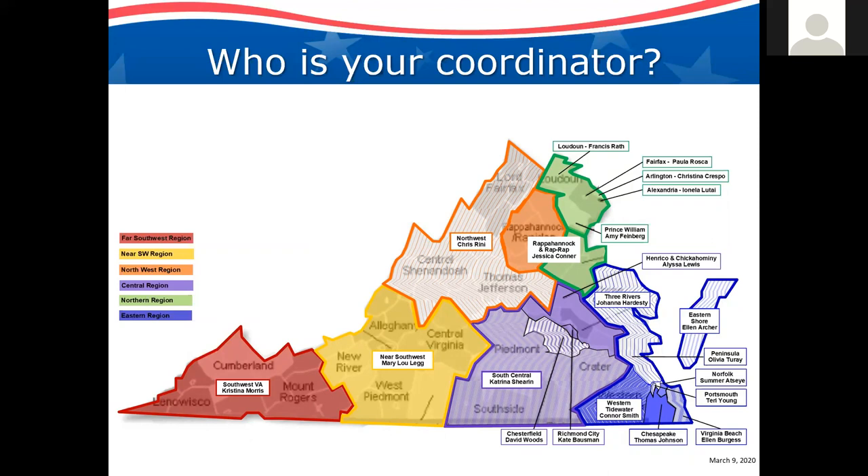Out in the southwestern part of the state we have the Southwest Virginia MRC with Christina Morris, near southwest with Mary Lou, northwest is Chris. Moving north, we have Loudoun with Francis, Fairfax with Paula, Arlington with Christina, Alexandria with Ionella, Prince William with Amy, and Rappahannock with Jessica. Henrico and Chickahominy have Alyssa, Three Rivers has Johanna, Eastern Shore has Ellen, Peninsula has Olivia, Norfolk has Summer, Portsmouth has Terry, Virginia Beach has Ellen Burgess, Chesapeake has Tom, Western Tidewater is Connor, Richmond City is Kate Bossman, Chesterfield has Augustine Doe filling in, and South Central has Brenda Fender filling in. We have a very robust team of 22 Medical Reserve Corps units.